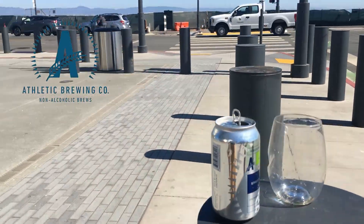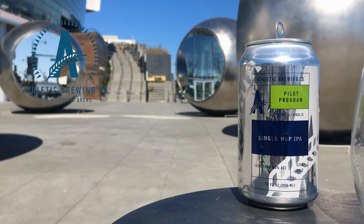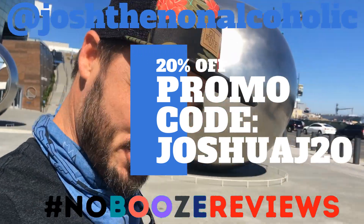And there it is! It's Josh Non-Alcoholic — I'm gonna get you some more No Booze Reviews.